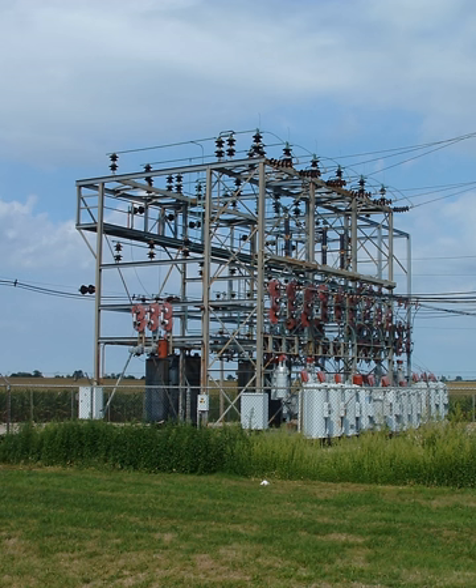Grid energy storage stores electricity within the transmission grid beyond the customer. Alternatively, the storage can be distributed and involve the customer, for example in storage heaters running demand response tariffs such as the United Kingdom's Economy 7, or in a vehicle-to-grid system to use storage from electric vehicles during peak times and then replenish it during off-peak times. These require incentives for consumers to participate, usually by offering cheaper rates for off-peak electricity.